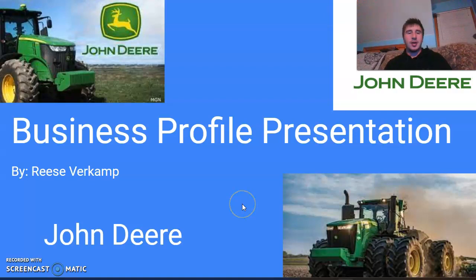Hi there, this is my business profile presentation. My business was John Deere.